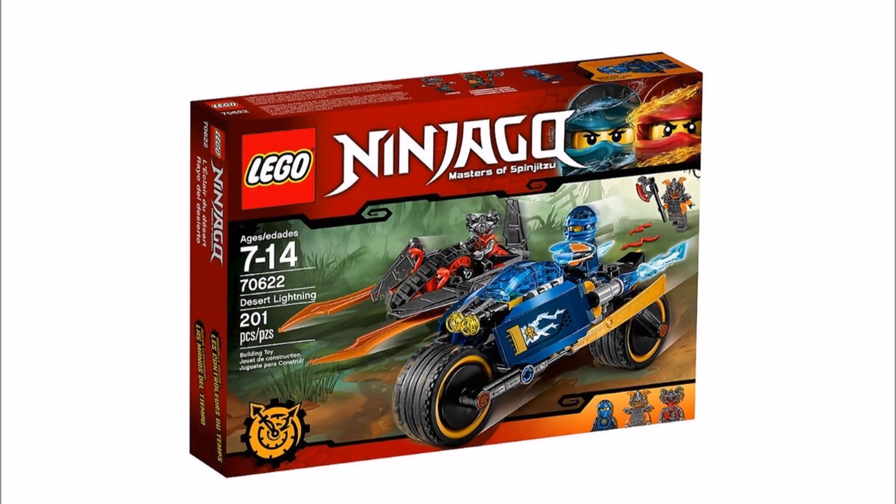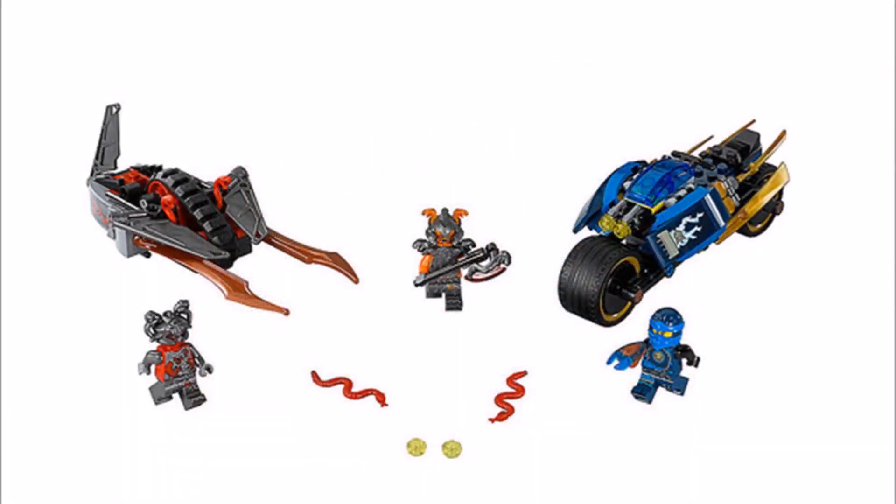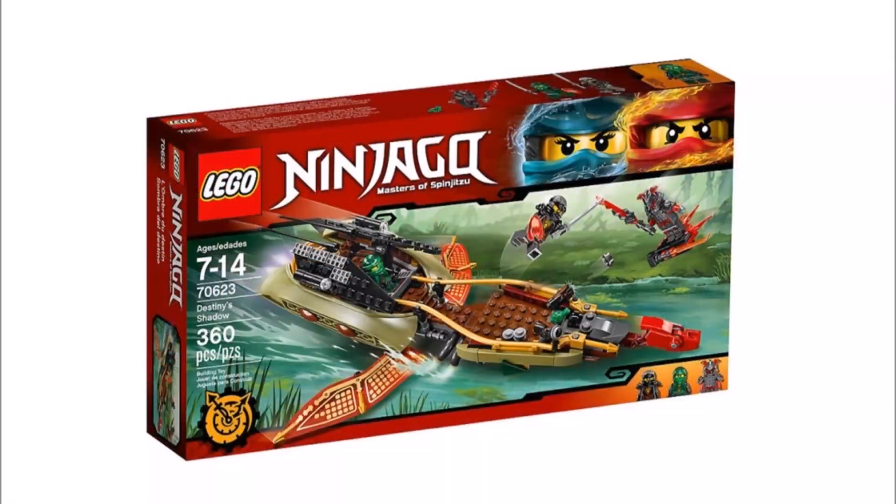Next up it's Desert Lightning 70622. This set comes with Jay, who has a new weapon, and there's also two Vermillion Warriors — one looks like a captain because it's orange. The vehicles include Jay's Desert Lightning, which has a nice lightning blue and gold sleek design, and a Vermillion vehicle. We are loving Jay's new robes with the dark blue and blue combination.